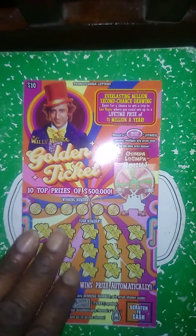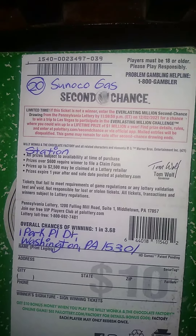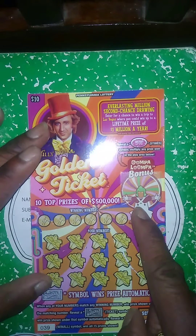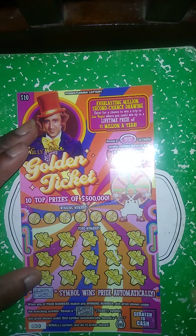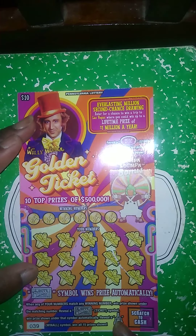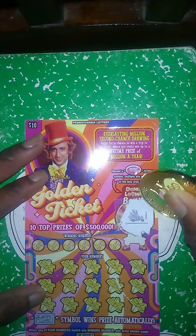Next ticket up is the Willy Wonka ticket, purchased at the same place as the last ticket. Get the 5X symbol — match my number to the winner, win price shown. Get the Wonka ticket symbol, winner prize under that symbol automatic. Get the shaft elevator, win all 15 prizes. Let's see if we got the Galupa bonus — nope. Got like a go-kart.